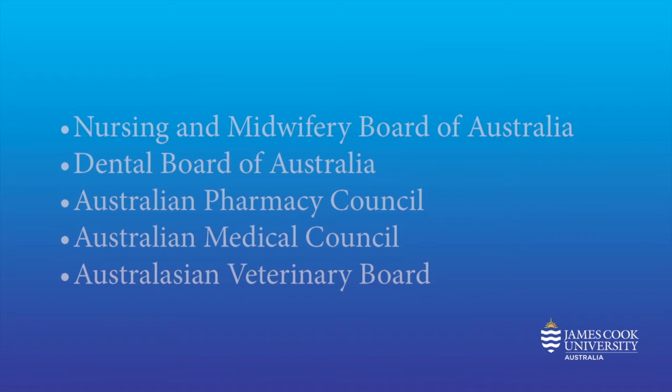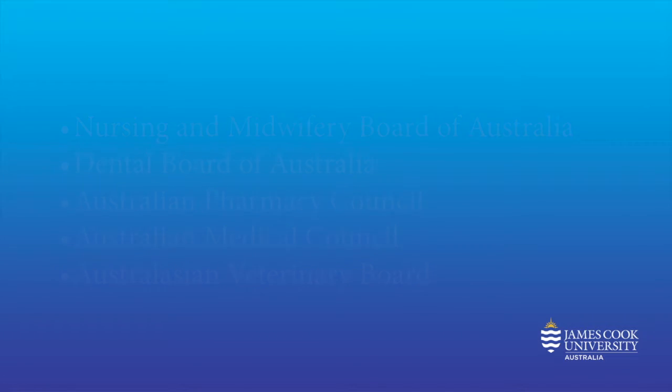These health courses are designed by experienced professional staff to make a difference to the unique health issues facing northern Australia and the tropics. But graduates go further than this, pursuing career goals all over the world. Courses are recognised by key professional associations such as the Nursing and Midwifery Board of Australia, the Dental Board of Australia, Australian Pharmacy Council, Australian Medical Council and the Australasian Veterinary Board, just to name a few. Recognition like this allows people to work in Australia and New Zealand and in many other places all over the world.